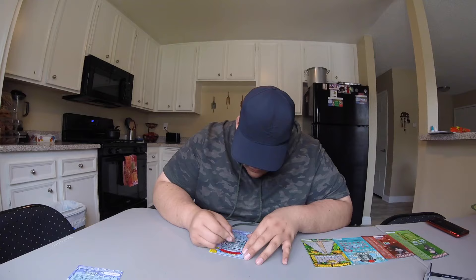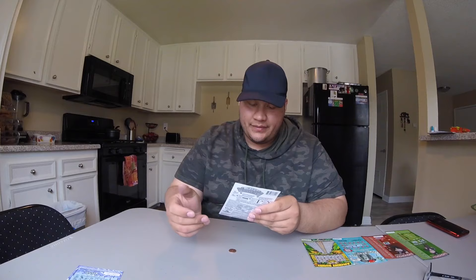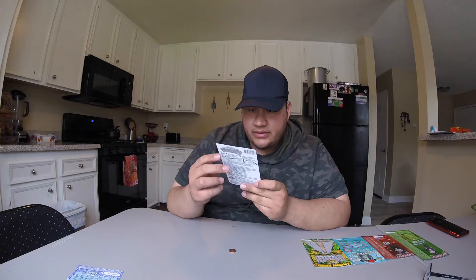Alright guys, we have our first winner! I basically broke even with this one — I won five dollars. You guys can see this line that goes down right there — five dollars. We'll put this on the winner's side. So we got one winner, two losers — so far we're down six dollars.